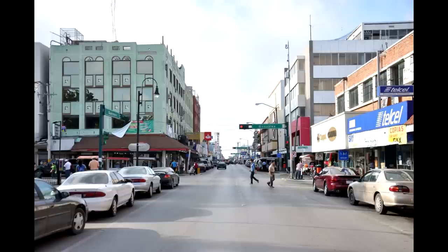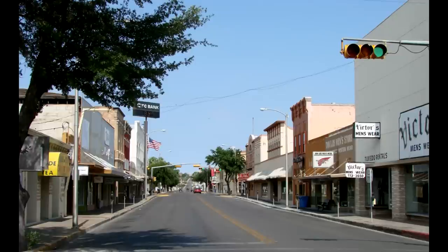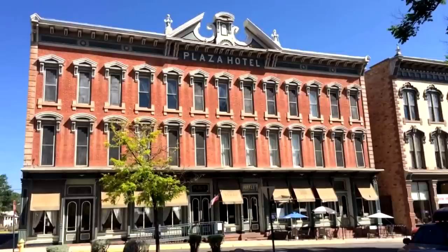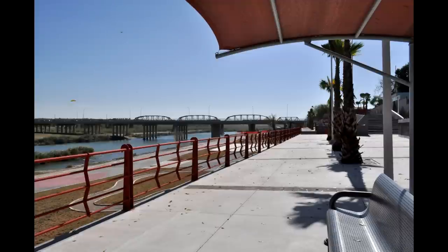The next town along the border is Eagle Pass, which sits across the river from Piedras Negras. These are both much smaller than Laredo and Nueva Laredo, so there's not nearly as much border traffic. Eagle Pass has a pretty cute little downtown with a nice courthouse and some historic buildings. Piedras Negras is a neat little Mexican town — nothing like the more crime-ridden bigger cities along the border. So this is a pretty good spot to cross if you want to visit Mexico without major safety concerns.